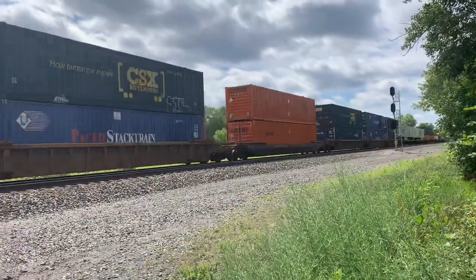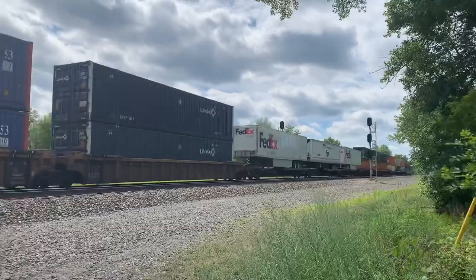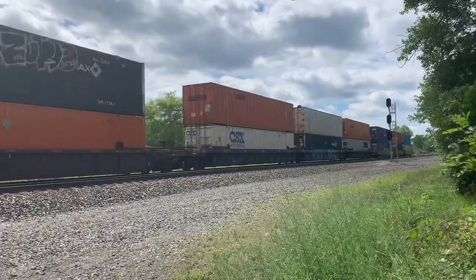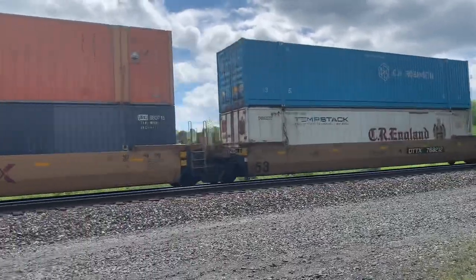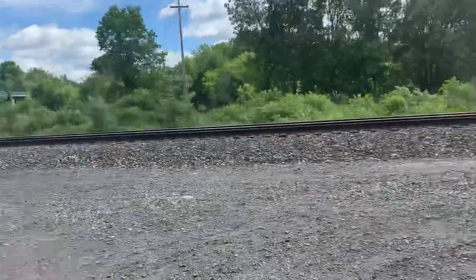All right, I had to cut it off because this train was pretty long, but here comes the end of it right now. And there it goes. All right, stay tuned for more. Railfanning at Linden Park in Fairport, New York — it went pretty good.